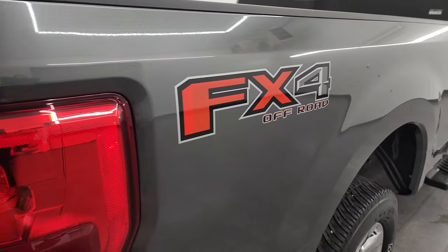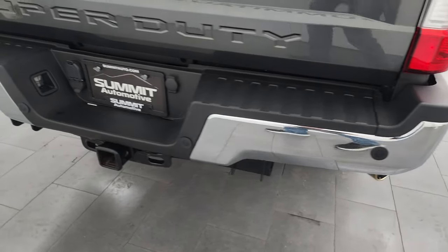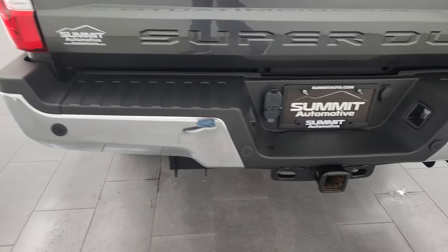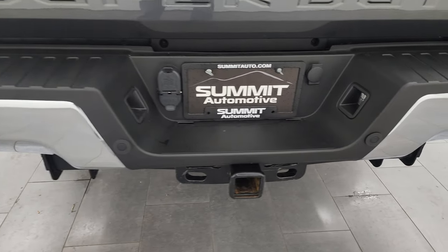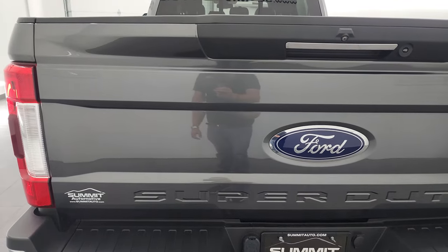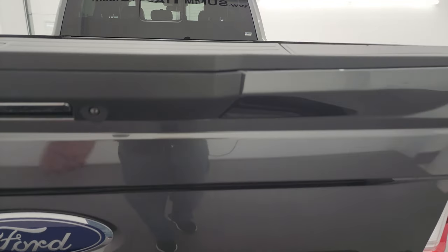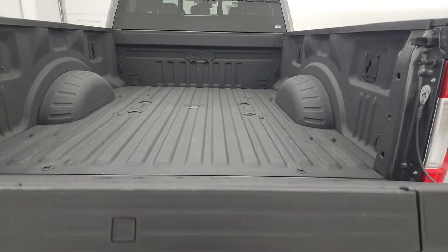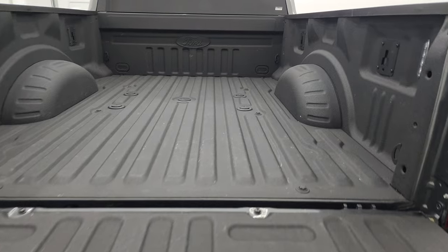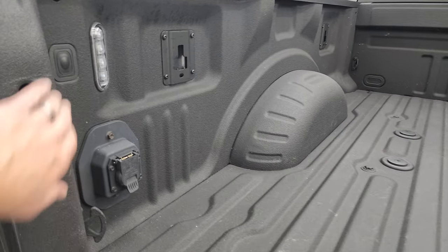The passenger side box has no dents or dings. You do get the FX4 decals on the side and the chrome-tipped exhaust. Coming around to the back, the rear bumper is in great shape as well, with backup parking sensors and a full towing package which includes receiver hitch, 4-pin and 7-pin wiring. The tailgate is in excellent condition — no dents or dings.